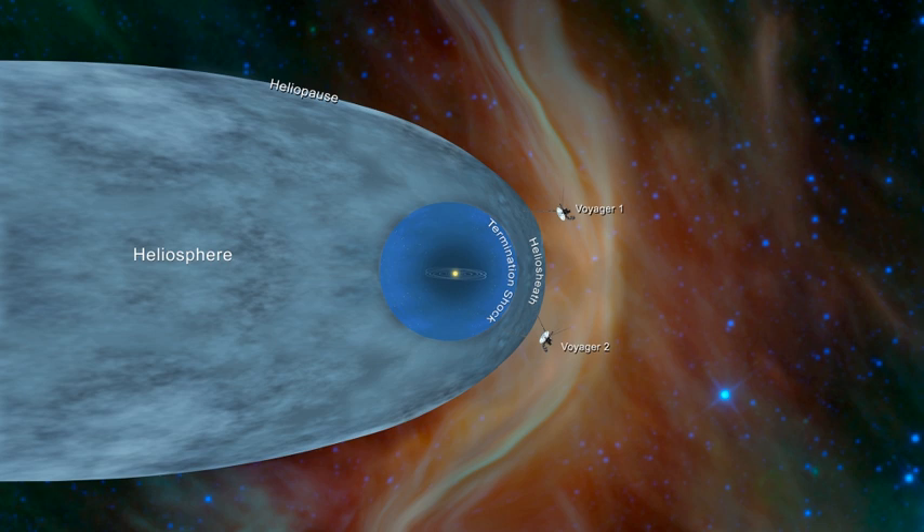The precise distance to and shape of the heliopause is still uncertain. Interplanetary and interstellar spacecraft such as Pioneer 10, Pioneer 11, and New Horizons are traveling outward through the solar system and will eventually pass through the heliopause, though contact with Pioneer 10 and 11 has been lost.